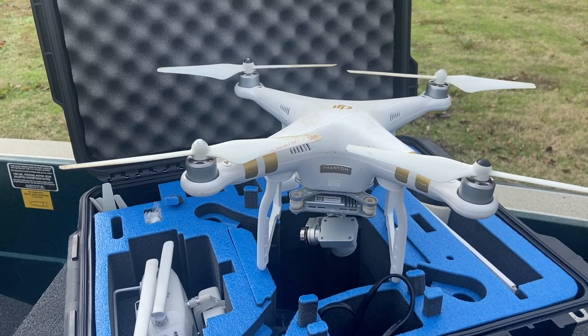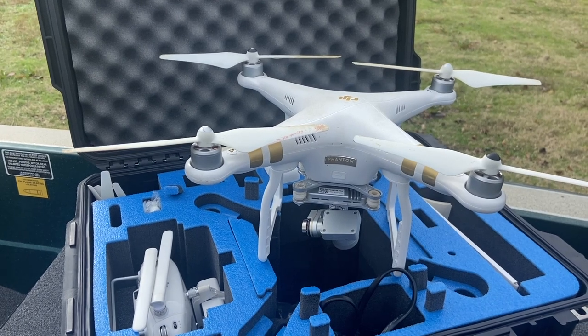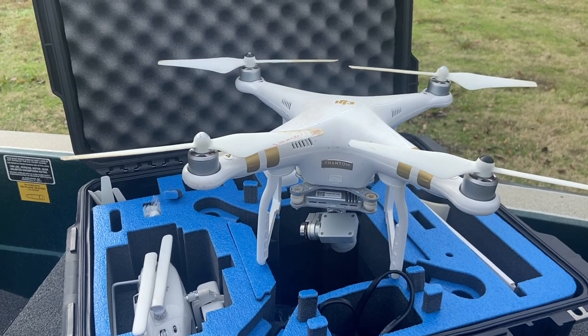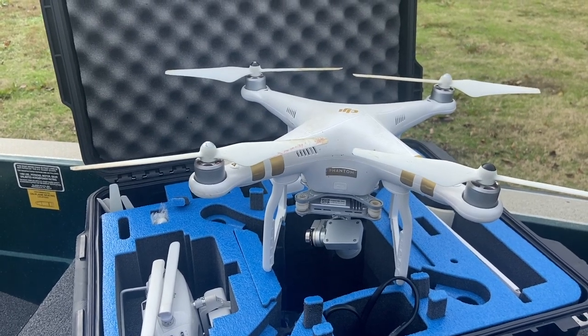We also use this DJI Pro 3 Phantom drone for our drone shots — to get those nice shots that not everyone can get. We do use this quite a bit, and we'll see more of it in our coming videos.